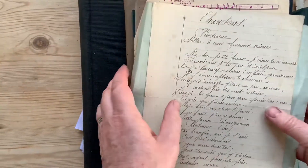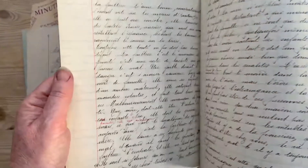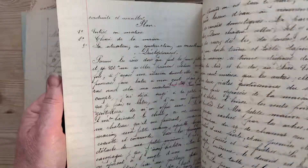I also have some lovely exercise books, which are beautifully written in. These I've bought at French antiques markets. They're never going to be looked at again — they're absolutely gorgeous, so let's give them a second life and let other people enjoy them.